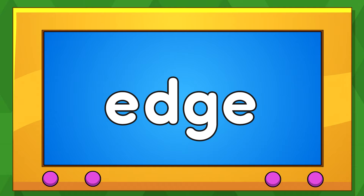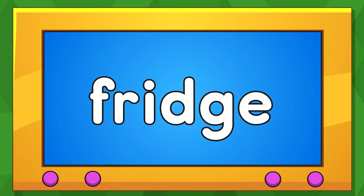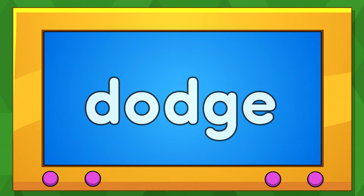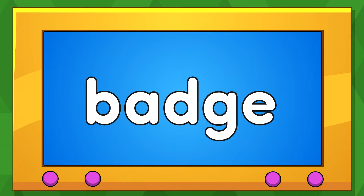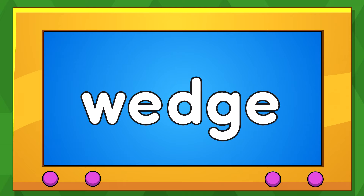Edge. Edge. Fridge. Fridge. Dodge. Badge. Badge.